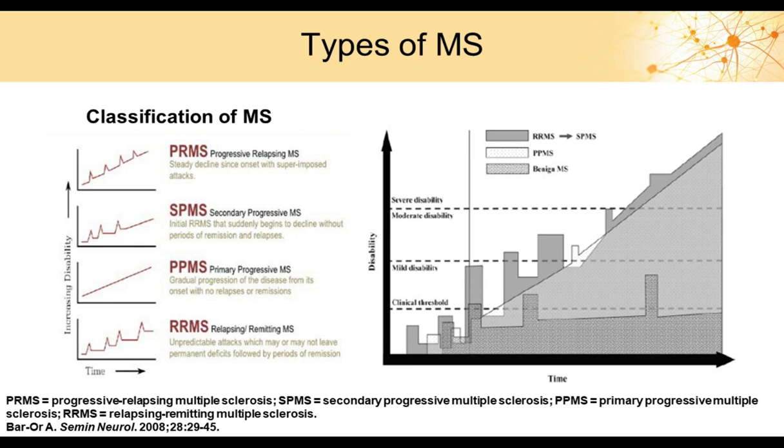There are four types of multiple sclerosis: progressive relapsing MS, secondary progressive MS, primary progressive MS, and relapsing remitting MS. Historically, all drugs were indicated to treat relapsing remitting MS, but we now have three drugs — two very recently approved — for progressive MS. A graph illustrates the chronic progressive nature of multiple sclerosis.